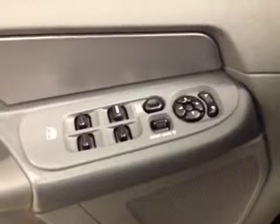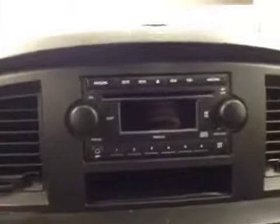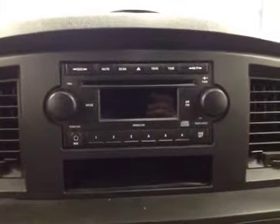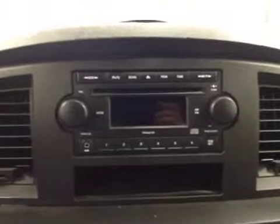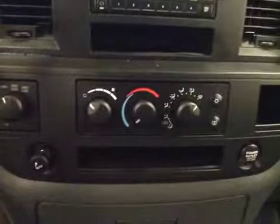Our interior features include power mirrors, windows, and locks. We have cruise control, an AM-FM radio with a CD player that is MP3 compatible, an auxiliary jack, we have our climate control, and our interior color is gray.